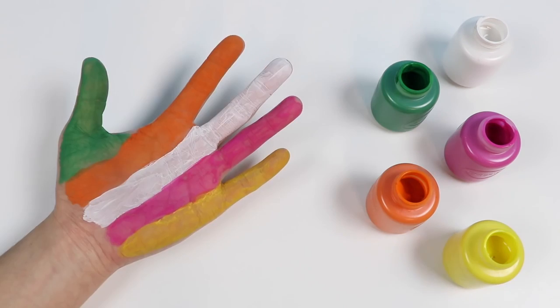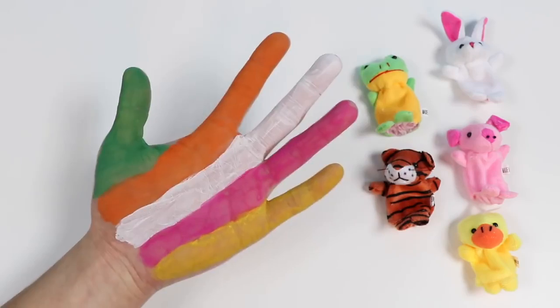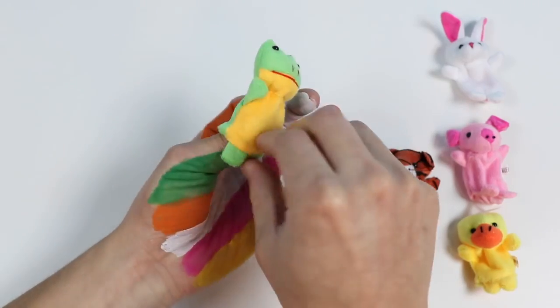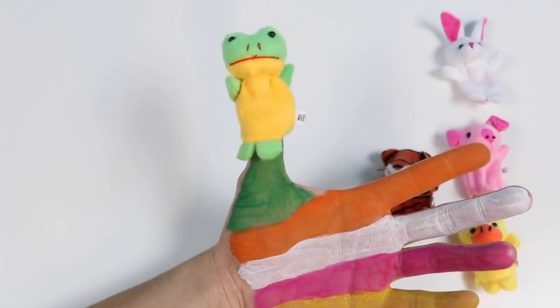Now let's move on to animals! Green frog, green frog, where are you? Here I am, here I am, how do you do?